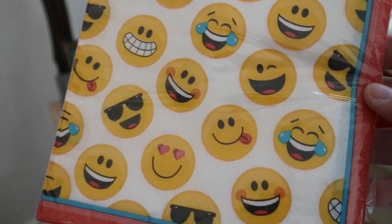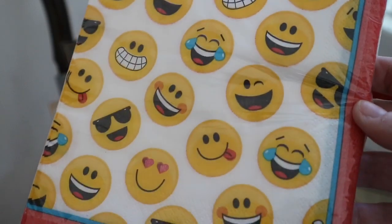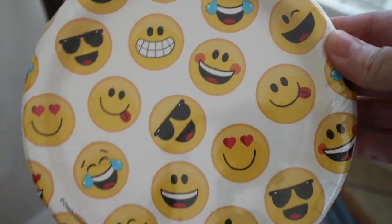I picked up these cute emoji napkins. I'll be sending these in some of her lunches that I'm making. They also have the little emoji plates.